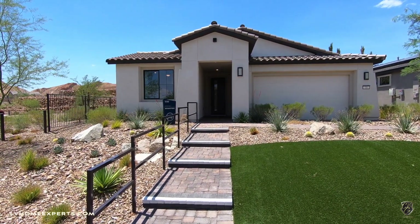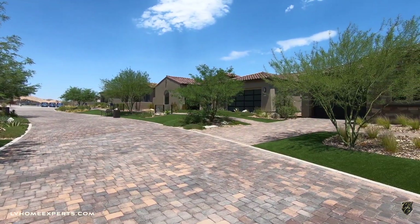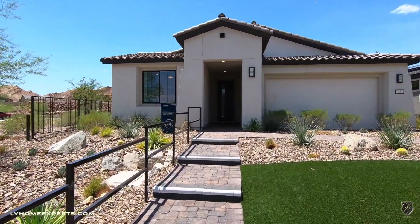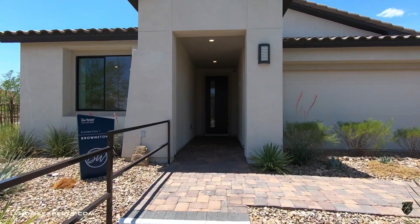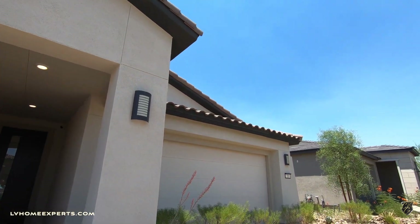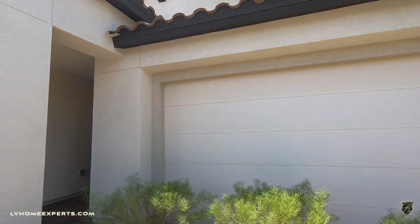Today we're going to be exploring this Brownstone, which is in Collection One — there are three different collections here at this model home site. The Brownstone features 1,579 square feet, two bedrooms, two bathrooms, two-car garage. The base starting price from the builder is $445,990. This is more of a Spanish-type design and you have three different elevations to pick from.